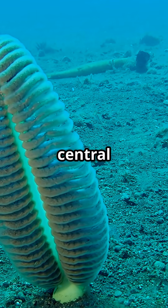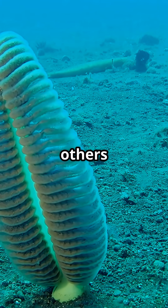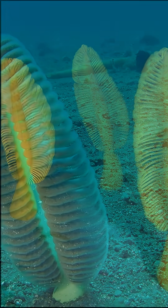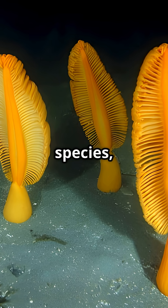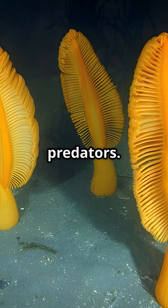One polyp forms the central stalk, anchoring it into the soft seafloor, while the others handle feeding and defense. There are around 300 species, and some can even emit bioluminescent light — a glowing defense against predators.